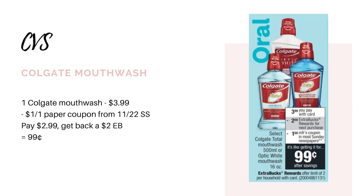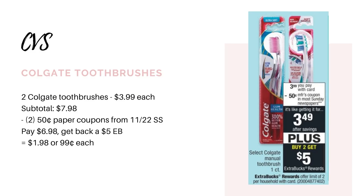Another newbie-friendly deal is for the Colgate mouthwash. They're going to be on sale for $3.99. When you buy one, you're going to get back a $2 extra buck, and we're getting a $1 paper coupon in this week's SmartSource insert. So buy one for $3.99, use your $1 paper coupon, you'll pay $2.99 and get back that $2 extra buck, making it just $0.99. Then we have the Colgate toothbrushes, on sale for $3.99. We're also getting 50-cent paper coupons in the 11/22 SmartSource. Pick up two for $7.98, use two of those 50-cent coupons, you'll pay $6.98, but when you buy two, you get back a $5 extra buck, making it $1.98 for both or $0.99 each.